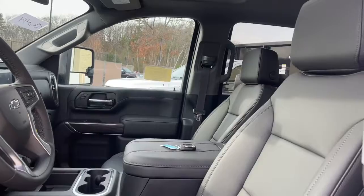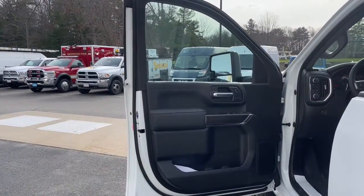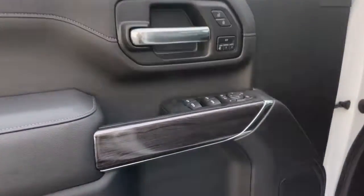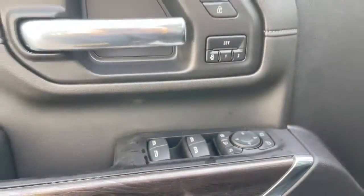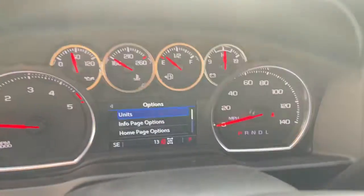These are just some of the great options this vehicle comes with: keyless entry, sun moonroof, heated driver seat, remote engine start, bed liner, fog lamps, satellite radio, power passenger seat, heated rear seat, aluminum wheels.